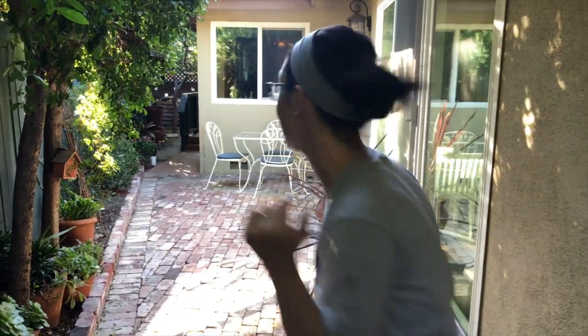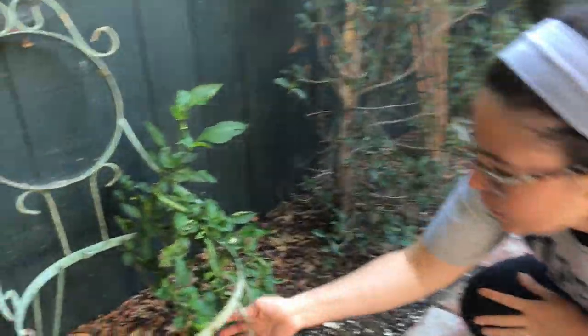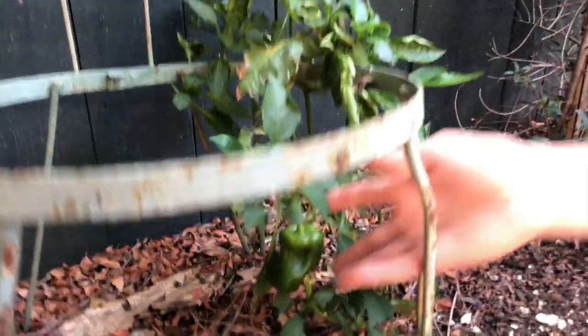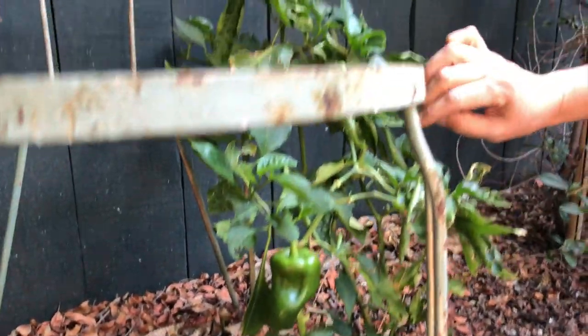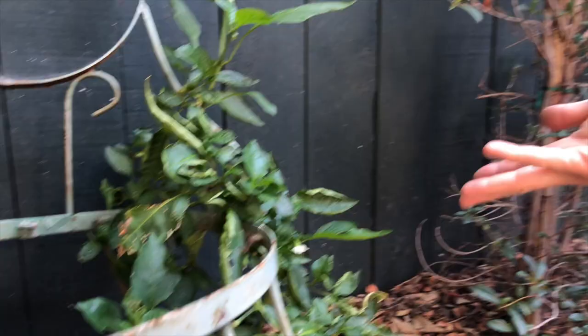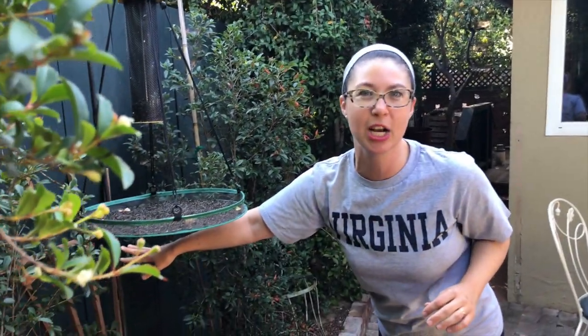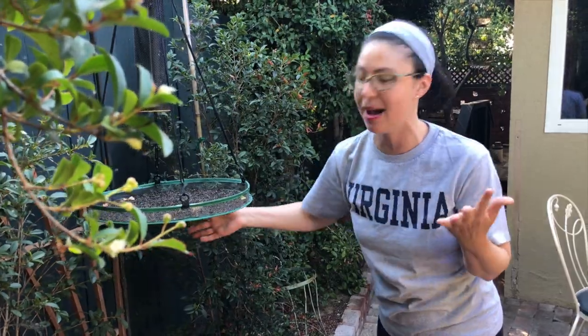Over here the side patio basically looks the same — some things are doing better than others. We've had one harvest of red bell peppers from our volunteer red bell pepper plant and more are coming. This self-seeded from some bell pepper that was in my compost. We have another green pepper forming that will turn red eventually, and some more flowers coming on — it just randomly lives here, so that's great. I've stuck a random little trellis here and I might stick a squash out here but I have yet to plant it.